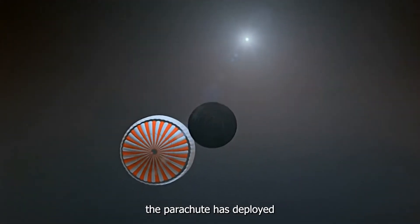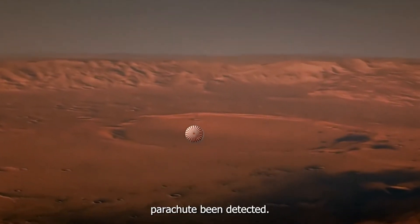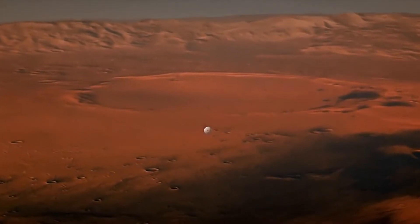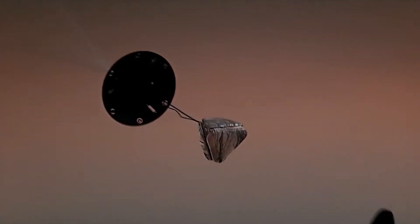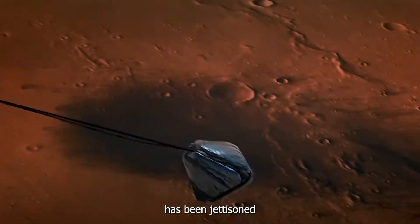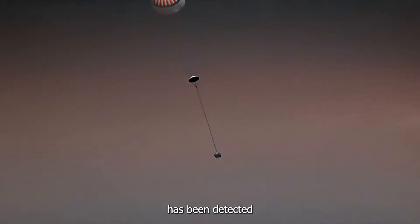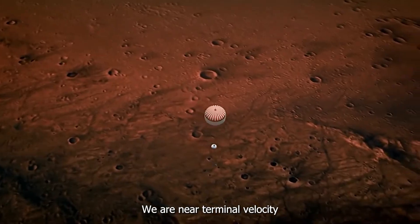We are awaiting confirmation that the parachute has deployed. Parachutes have been detected. Heat shield deployed event — spacecraft reporting that heat shield has indeed jettisoned. Lander separation event has been detected, spacecraft reporting lander has separated, moving at a speed of 173 miles per hour. We are near our terminal velocity.